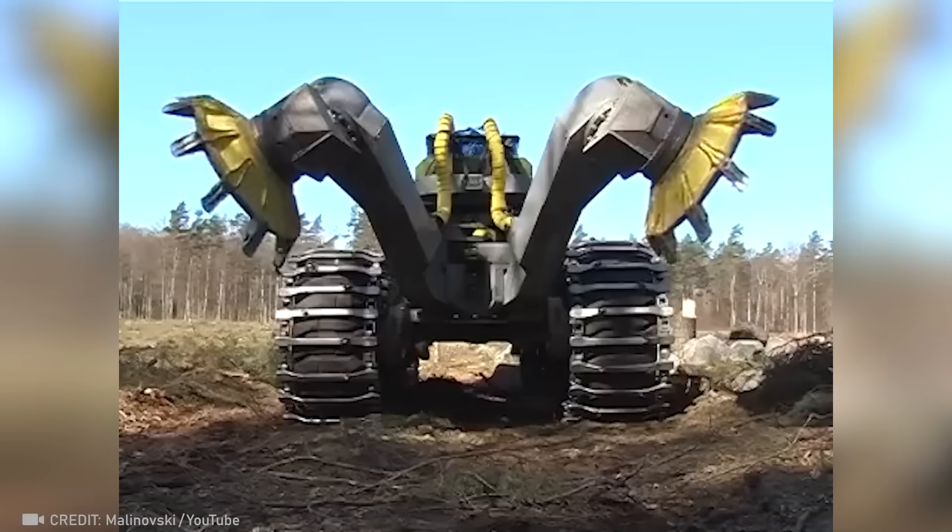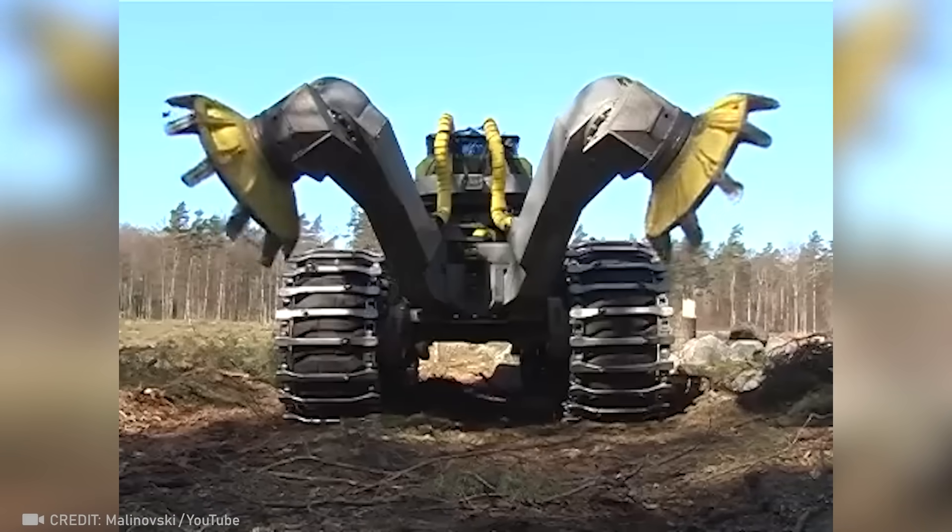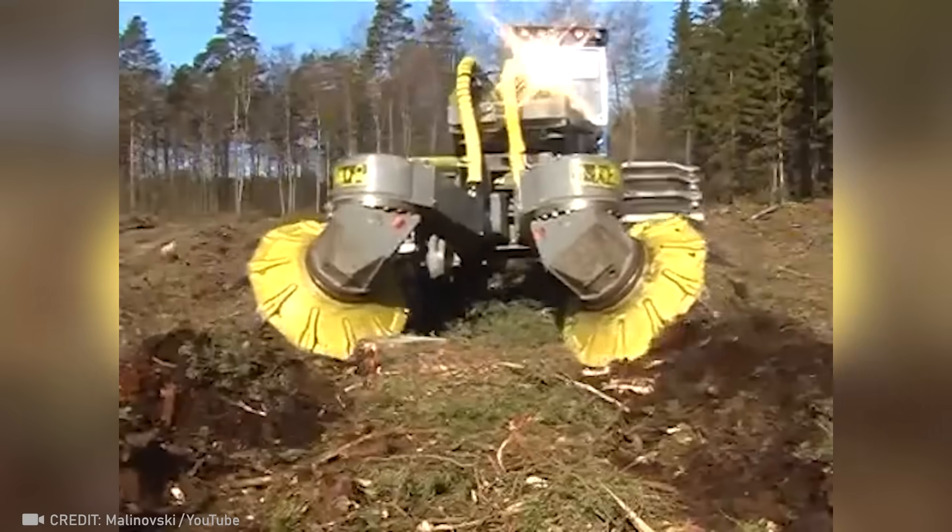This enormous machine uses its hands to dig a trench even when the ground is full of rocks and roots.